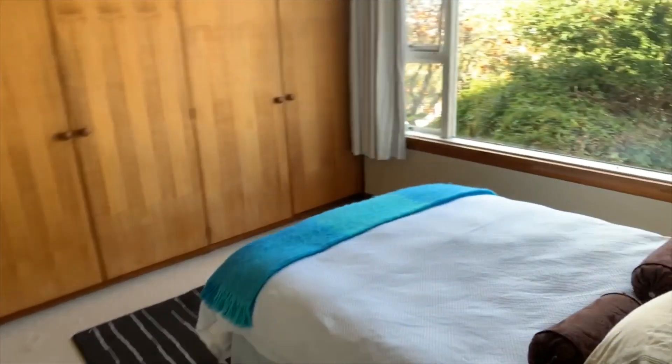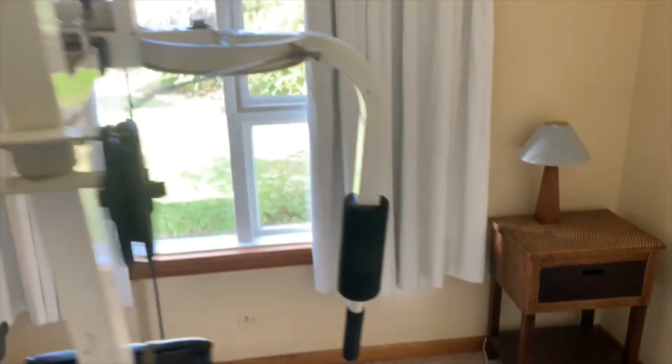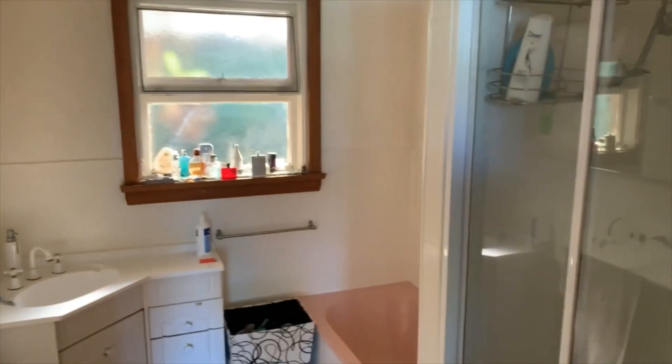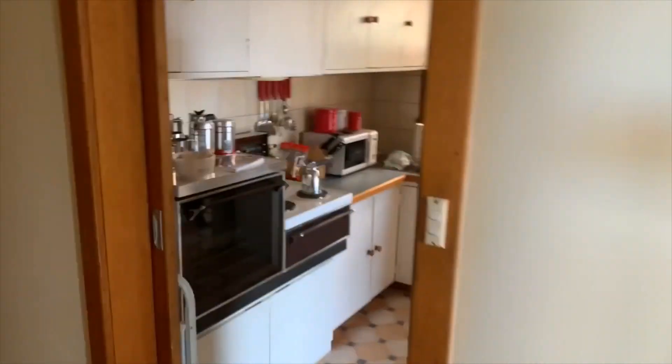Nice bedroom. Another room with built-ins. Gym room. Got another bedroom — good size. See back outside there. Bathroom. Nice big master, shower room — it's great. Obviously you can add an ensuite out of it real easy.